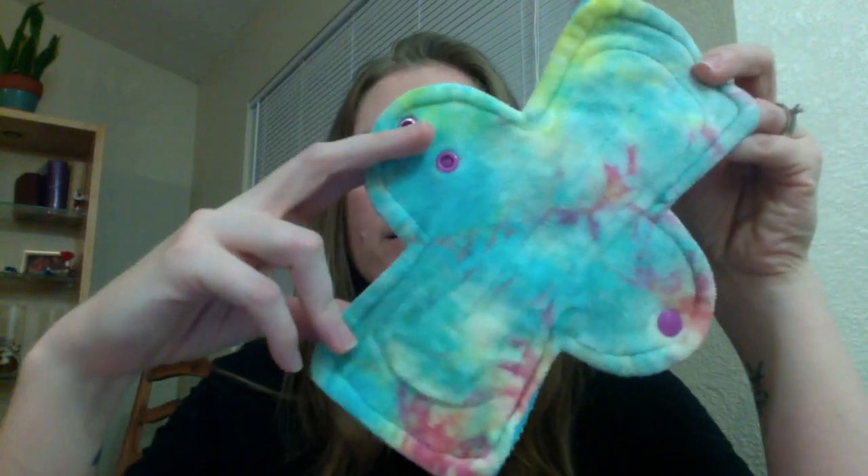Hey guys, so today I wanted to do a review on Cloth Dreams. They are an Etsy seller who specializes in reusable menstrual pads. I went to Cloth Dreams initially because of their really, really wide selection of OBV, or Organic Bamboo Velour, pads. The vast majority of the pads I saw on their shop, at least at the time that I purchased, were hand-dyed OBV toppers.